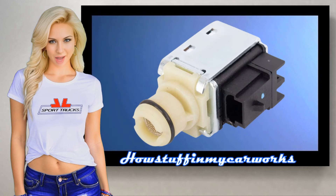Those are some of the most common symptoms associated with a bad or defective automatic transmission shift solenoid. Have a wonderful day!